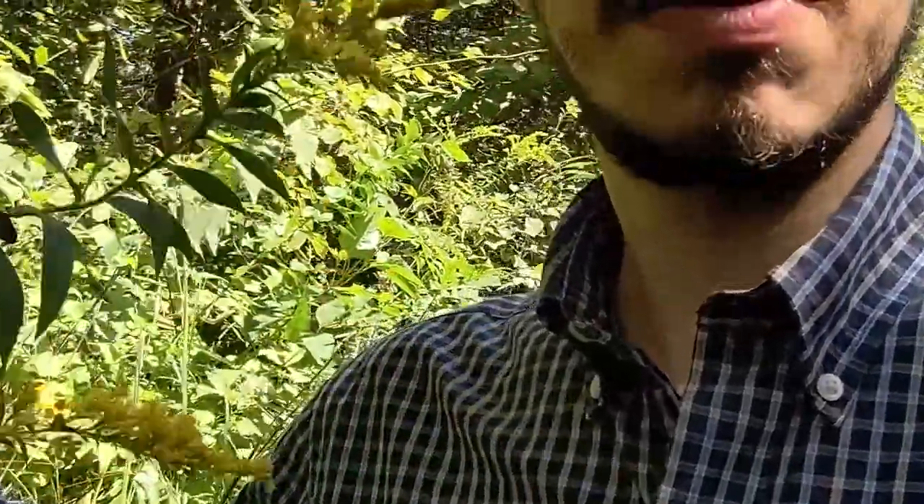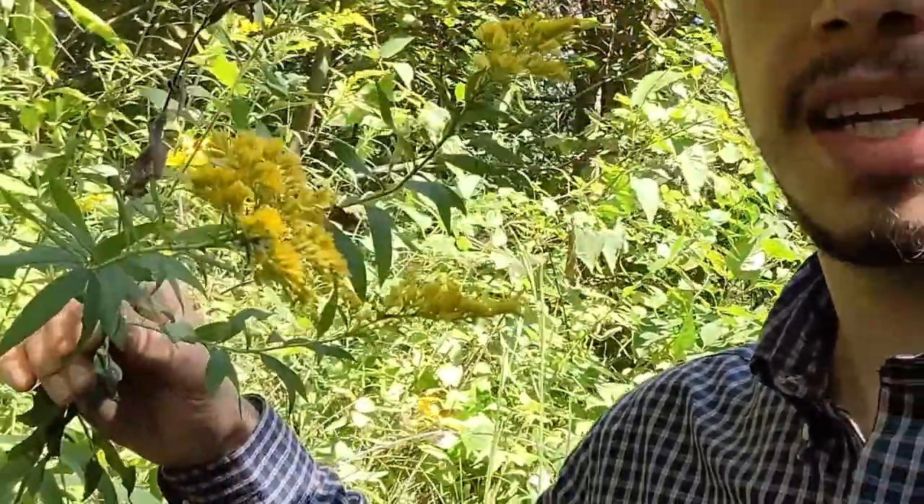Hello everyone, this is Santino, education coordinator for Bowman's Hill Wildflower Preserve. Now that we're in September, I wanted to showcase two beautiful plants — or one's more beautiful than the other in my opinion — that are very well known this time of year. The first up is a plant that really gets a bad rap, and that is goldenrod right here.